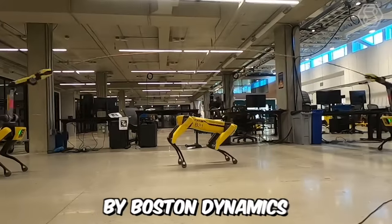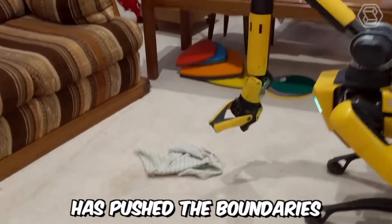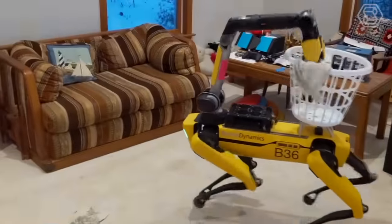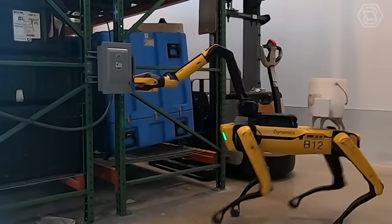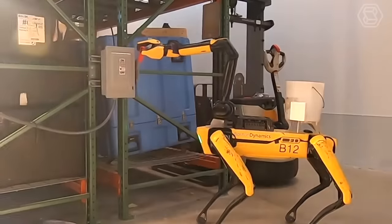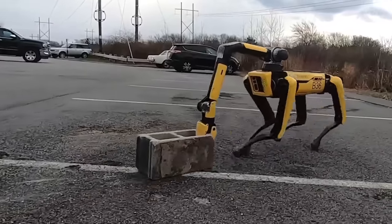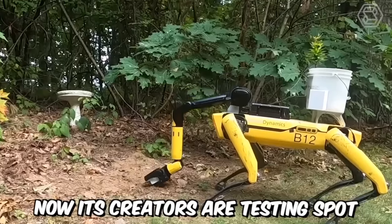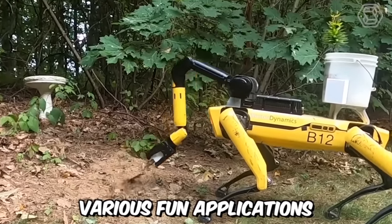The robot dog Spot by Boston Dynamics has pushed the boundaries of modern technology. It took 10 years to develop this wonder tech, and now Spot has evolved from a prototype to a fully functional experimental robot. It can walk, climb, and crawl. Its creators are now testing Spot to enable it to develop various fun applications.